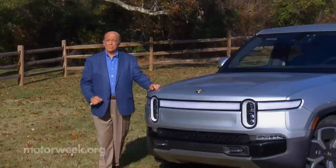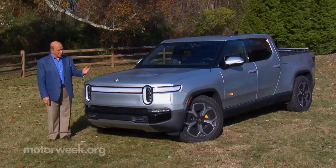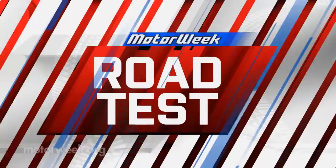Motor Week is made possible by Lucas Oil and TireRack.com. Not only are we seeing more and more all-electric vehicles arriving into the market, but more than a few are coming from companies that are new to the automotive scene. And while so far some have proven to be mostly smoke and mirrors, there are startups like Rivian that are actually delivering the goods — case in point, their R1T pickup.